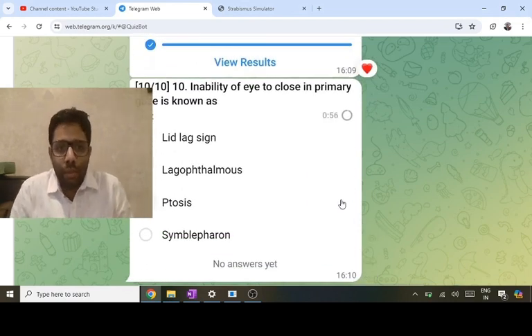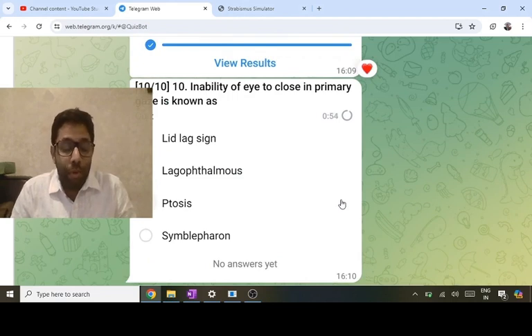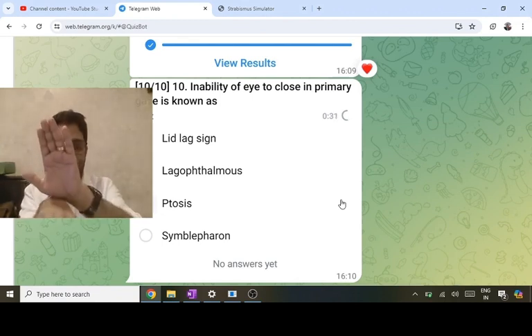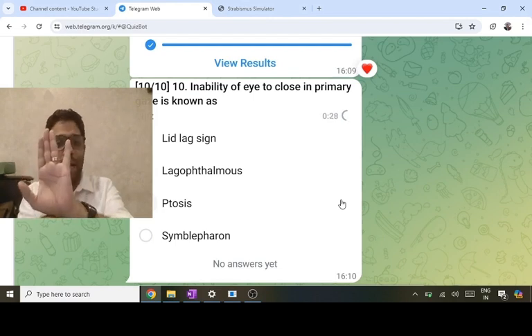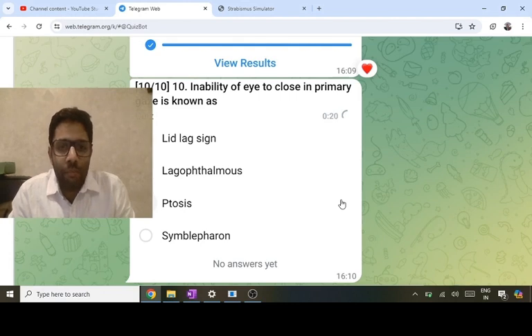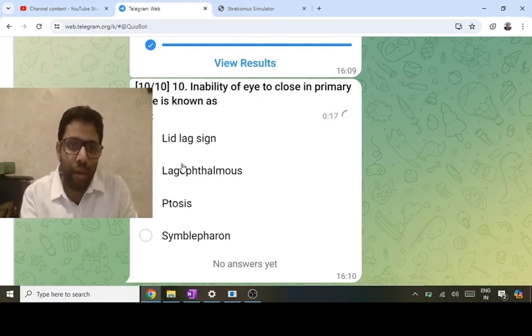[Repeat section] Inability to close eye in primary gaze = lagophthalmos (facial/seventh nerve palsy, orbicularis palsy) — not lid lag sign. Complications: exposure keratitis, neuroparalytic keratitis. Lid lag sign: eyelid lags behind eyeball on downward gaze — seen in congenital simple ptosis and thyroid eye disease. Lagophthalmos is the answer.